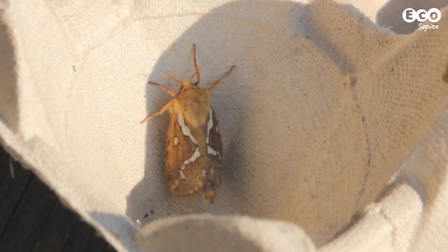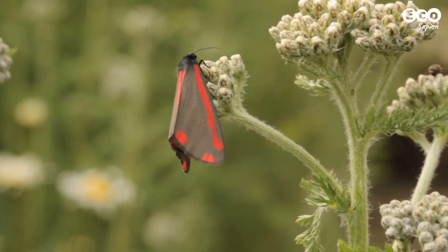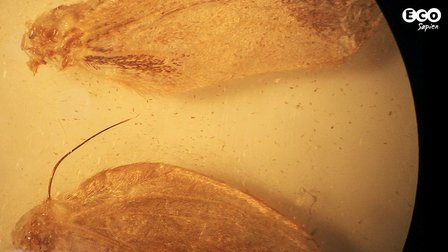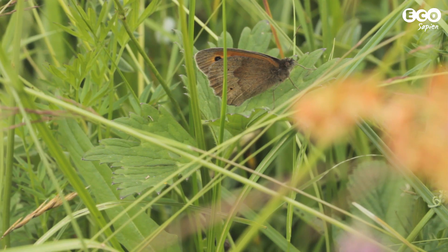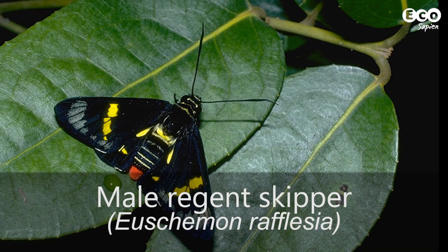Finally, a key difference is one you'll never see unless you dissect your specimen, which we don't recommend as they tend not to enjoy it. In most moths, the hind wings are joined to the forewings by a hook-like structure called a frenulum. Butterflies don't have this, apart from one exception: a skipper in Australia.